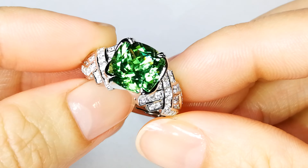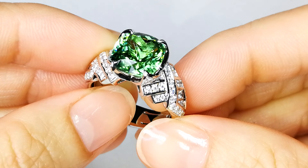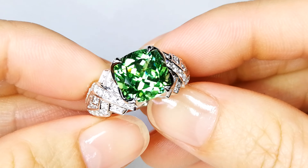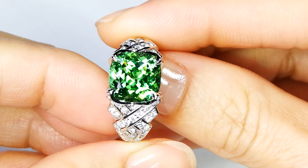Really attractive color. Good dispersion, good fire. I love the chevron design that Kat put around it. You got diamonds crisscrossing around that stone.